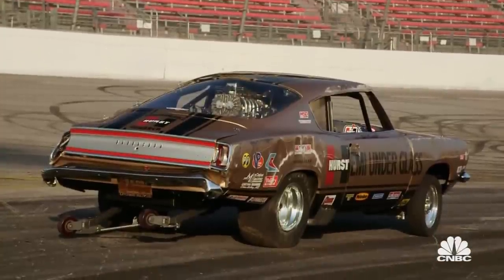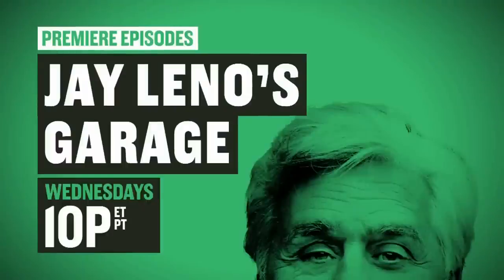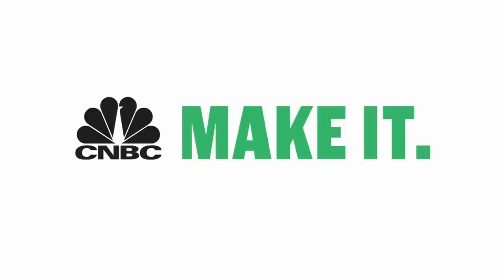Wait till my wife sees this. Your wife? Yes. Oh boy. Jay Leno's Garage — premiere episodes Wednesdays at 10 on CNBC.